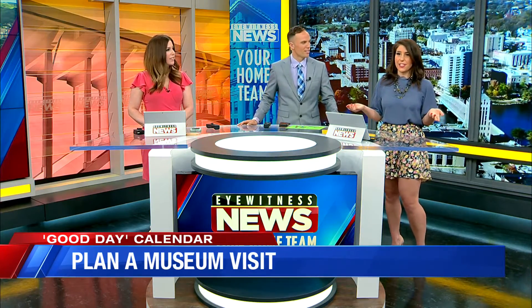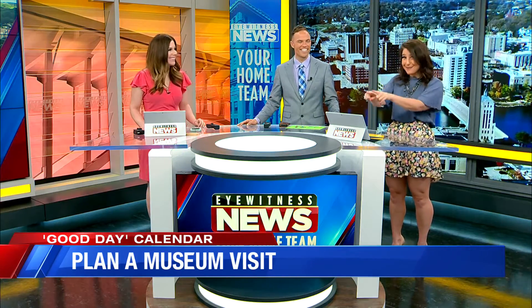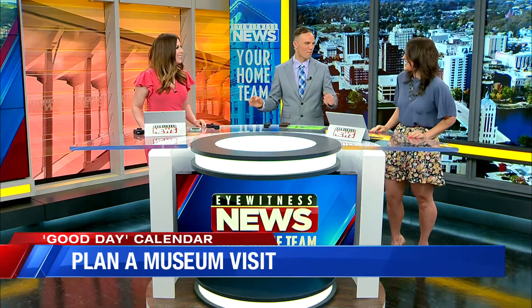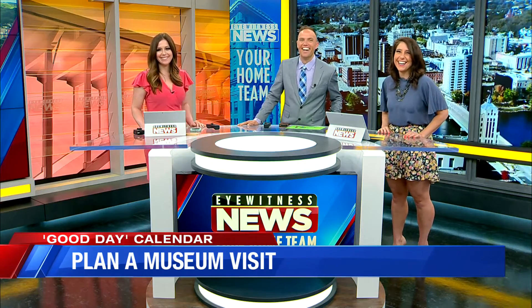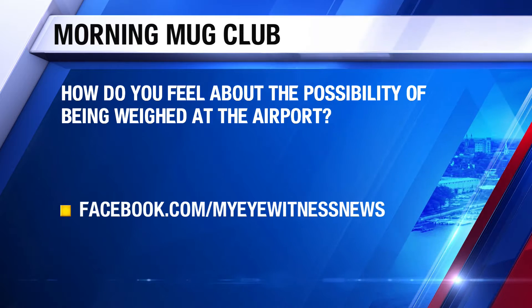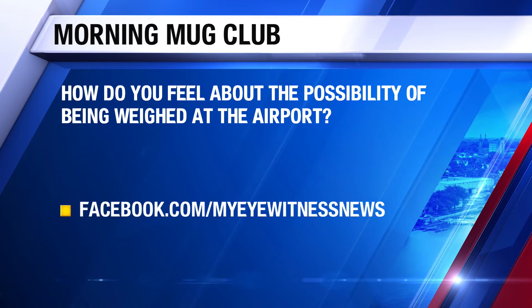I had no idea the Art Institute was free for kids — that was like the main school field trip. Find a parent and put them in charge and send all the kids over. You've got to pay one admission, just that one parent. The other parents can be across the street at Shake Shack. We want to hear from our morning mug club — there's new news that you might be getting weighed before you get on a plane, so we want to hear your feelings on that.